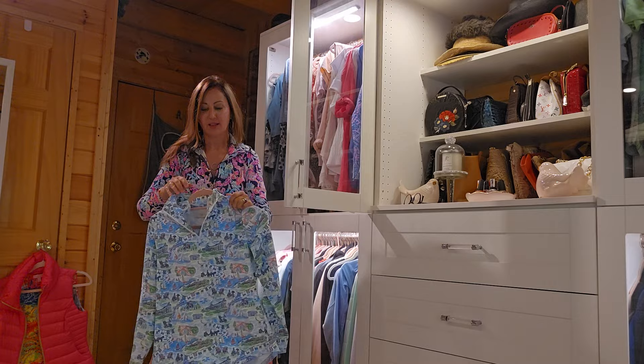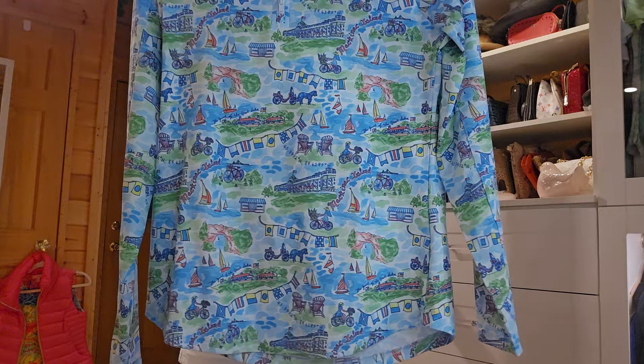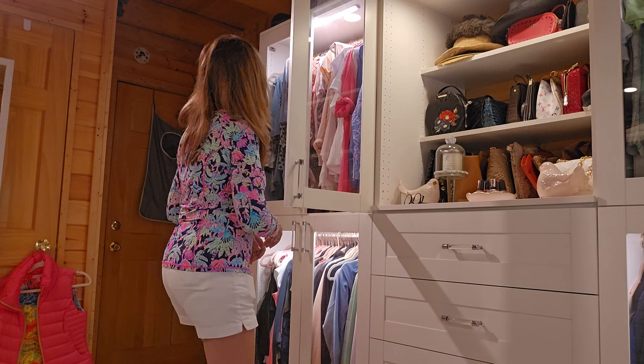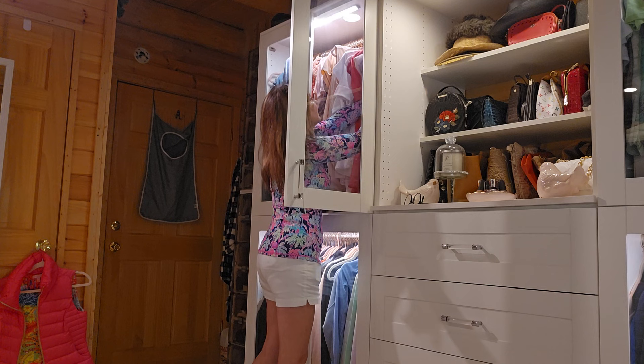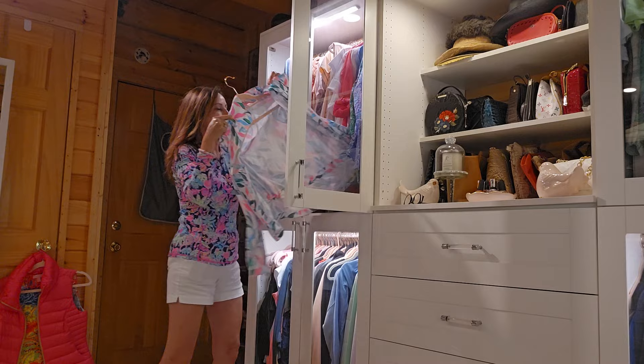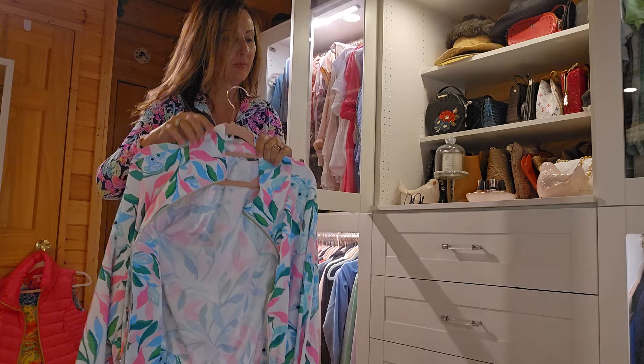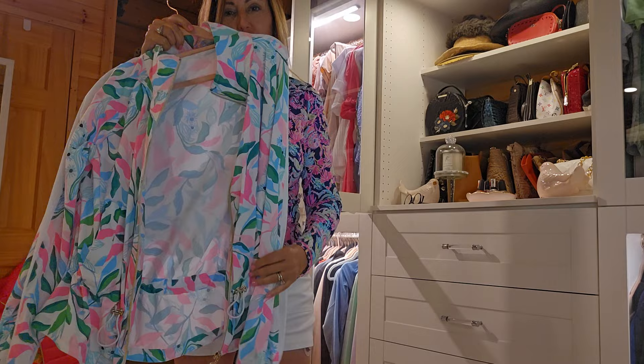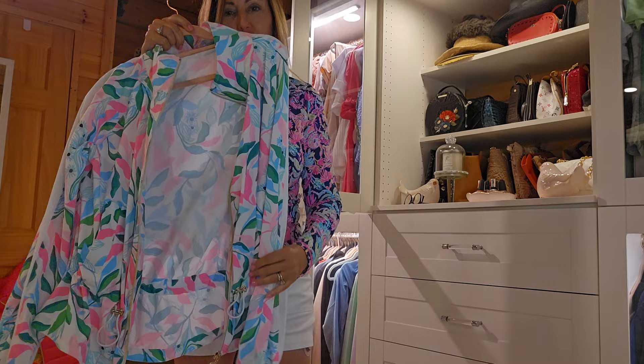Now this is not Lilly, but I'm going to show this to you. I got this over at Mackinac Island and it has pictures of the Grand Hotel on it. I just have to throw that one in there because it's so darned cute and it reminds me of Lilly. I live in Northern Michigan. This is adorable with a pair of white shorts and a light pink top. It's a little zip-up jacket and I get tons of compliments on it.